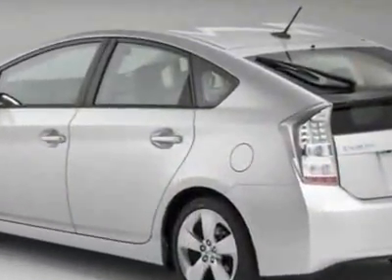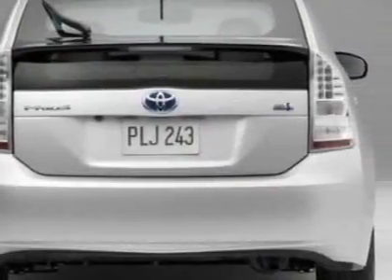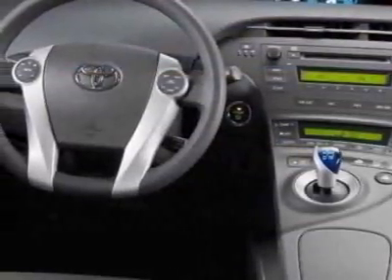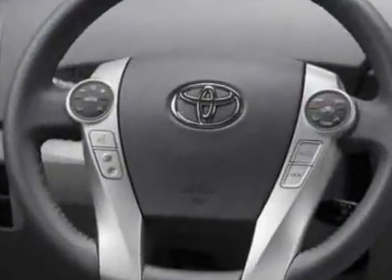Another great feature is that this vehicle is a hybrid. Additional options for this vehicle include the rear bumper applique and the navigation package. Call 866-655-8722 or email our friendly sales staff today to schedule a test drive.